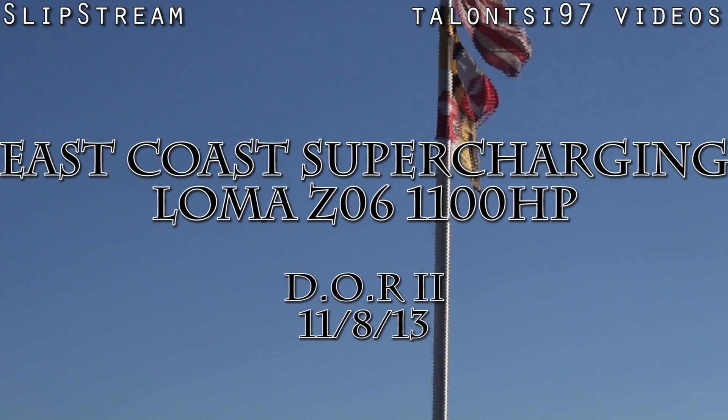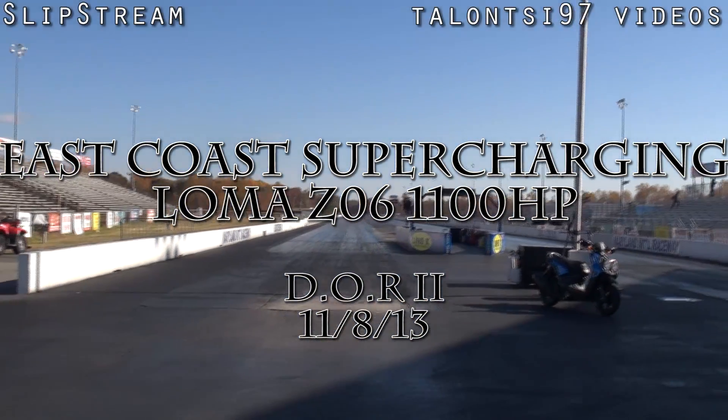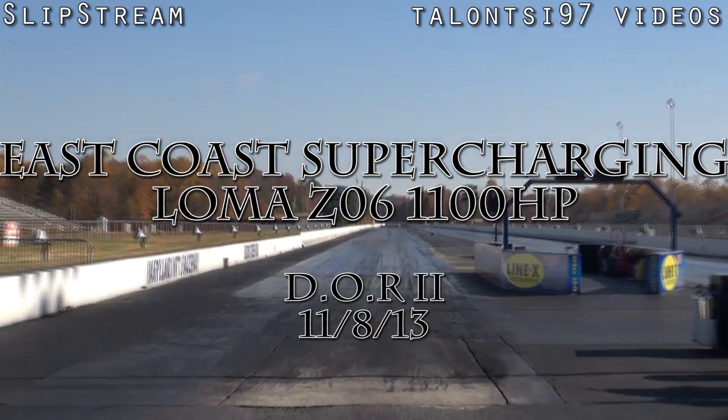I definitely appreciate that. Today is open drag racing. I came to this meeting.